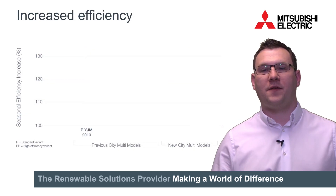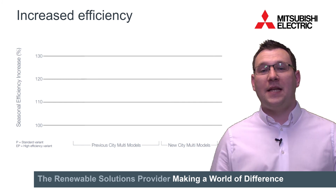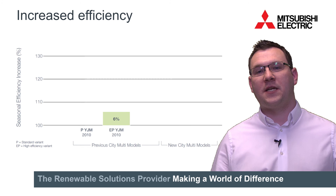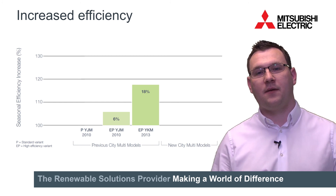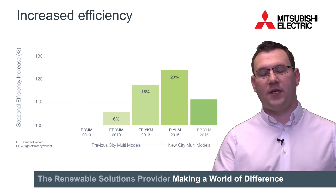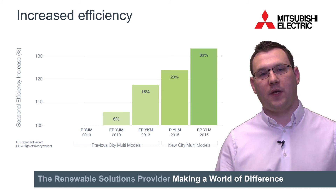To demonstrate the step changes in efficiency, let's look back at the previous generation product. In 2010 we had two variants, the P and the EP, which was 6% more efficient over an annual basis. In 2013 we launched YKM, a step again in efficiency, but with the introduction of YLM this year, we see a true increase in efficiency again, leading to reduced running costs and reduced CO2 emissions.